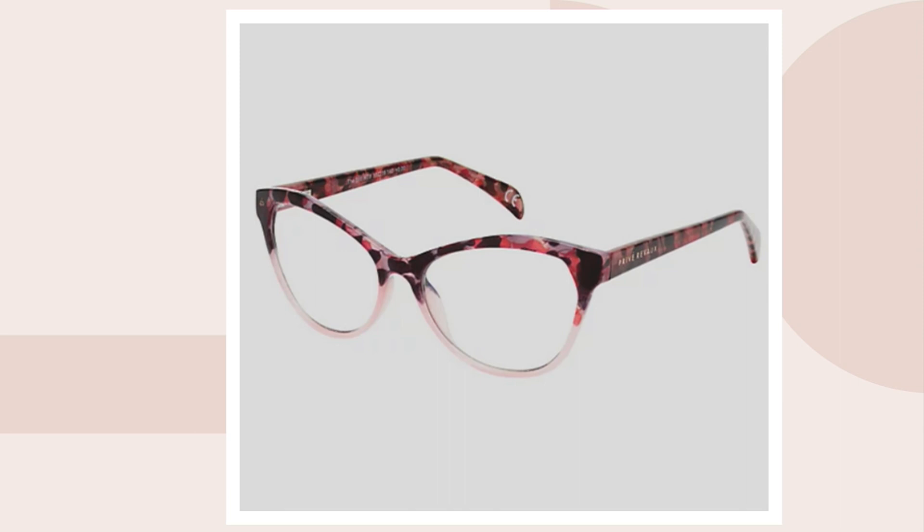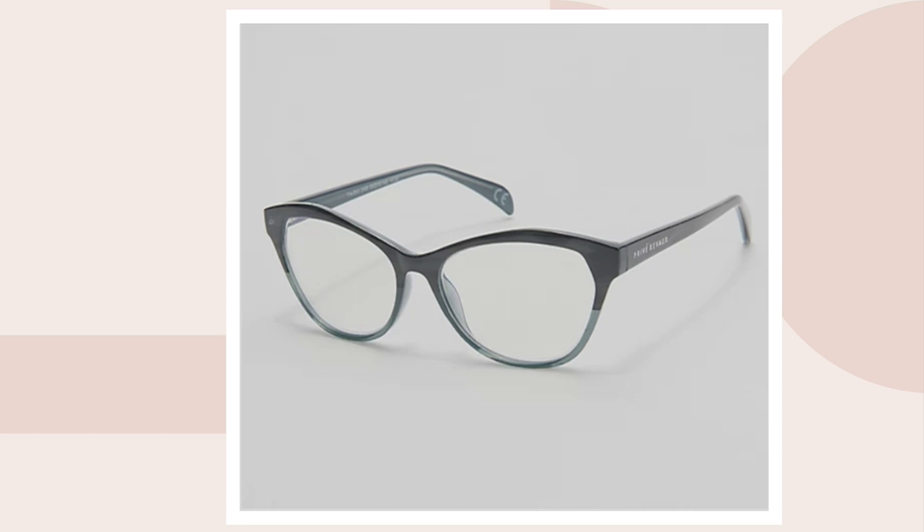I love these. We also have other colors on QVC.com — we have the blush tort, those are fun. Somebody please text Shawn Killinger, because these are $18.90 and she loves readers, especially Privé Reveaux. And then we also have the gray tort. That's so pretty. These are $18.90.